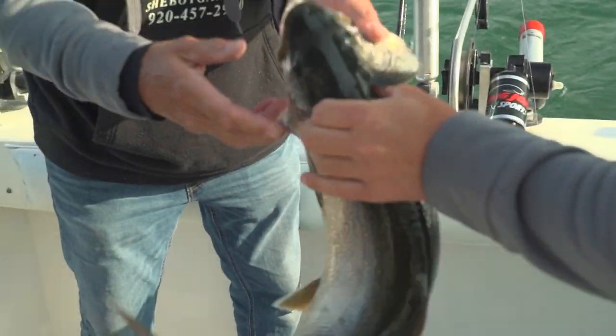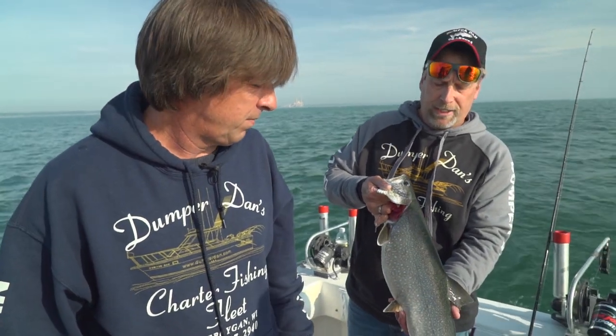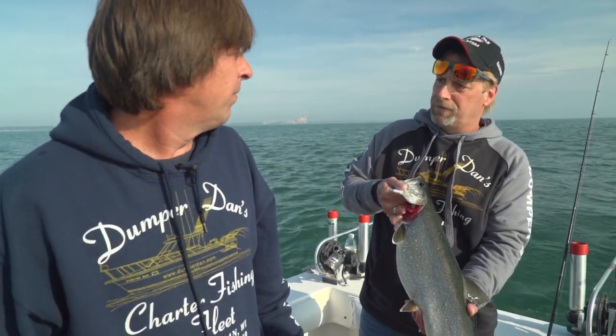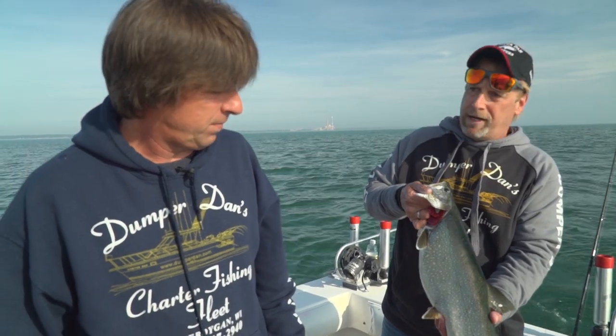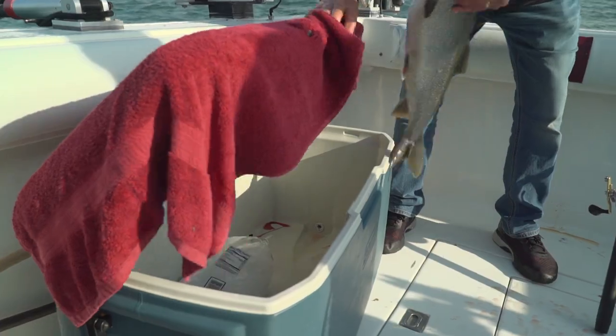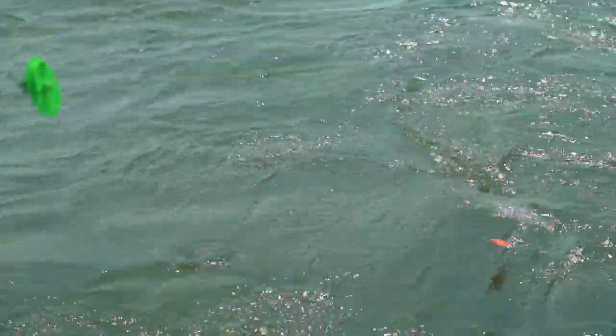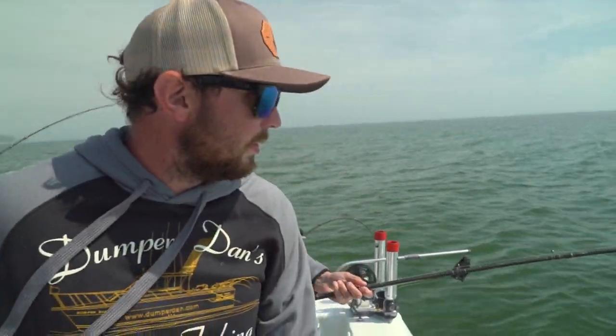That one came off the middle downrigger right along the bottom here in about 90 feet of water off the Port of Sheboygan. Lakers are a bottom-hugging fish. We have some lines on the bottom for them and then other stuff suspended throughout the water column to the surface for other species as well.